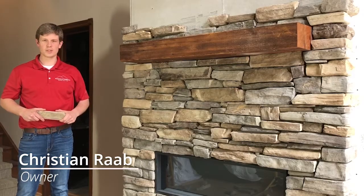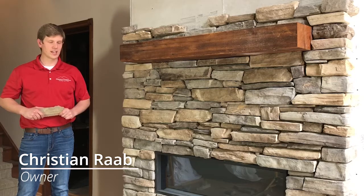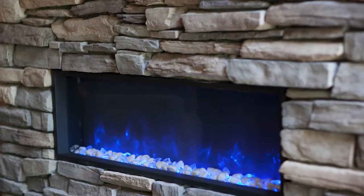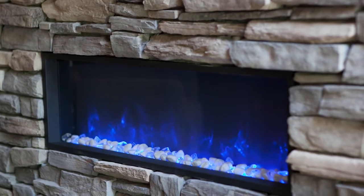This is Christian from Pinnacle Homes. I'm at one of our jobs here in Newton, Kansas, and what we're doing here today is we are putting in a fireplace for one of our clients.